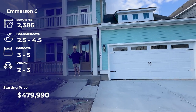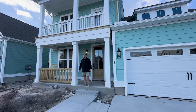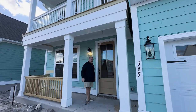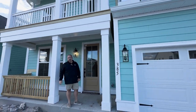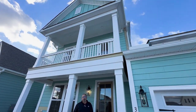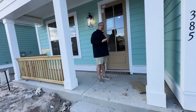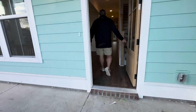Let's go see the Emerson C plan — the C just determines the exterior look. Notice again the raised foundation, nice front porch, and the gas lantern will be in here. You've got carriage lights on both sides of the garage — this thing's going to be lit up. The owner's suite is on the main floor on this one, which I really like. Nice floors, slightly darker than what we saw next door. There's a massive dining room.